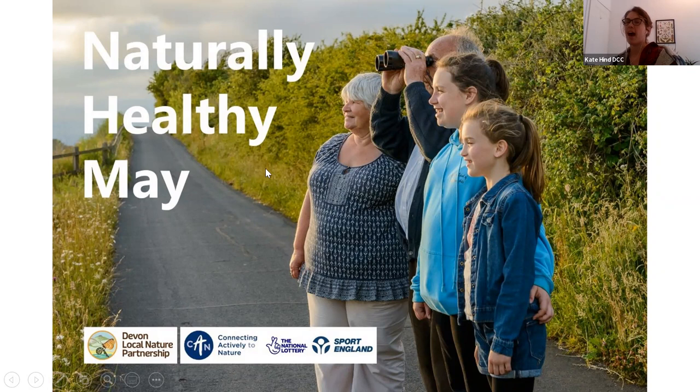Just to finish off: in Naturally Healthy May we are running a photography competition. Anybody can take part, and photos from your phone or camera are fine — we're not judging on the quality of the picture but on what you've taken a picture of. We want people to send in pictures of them being naturally healthy, whether that's the place they're in or them doing an activity. We'll share the link, and it's on the Active Devon website.